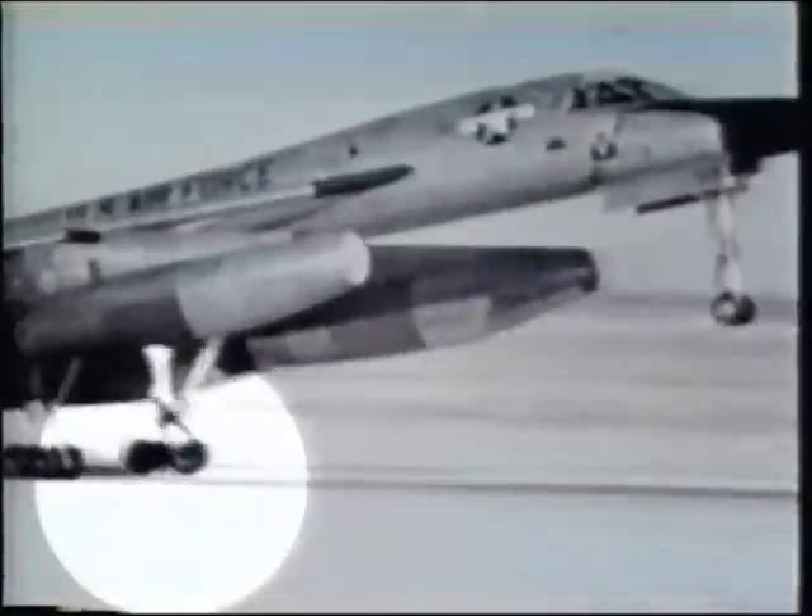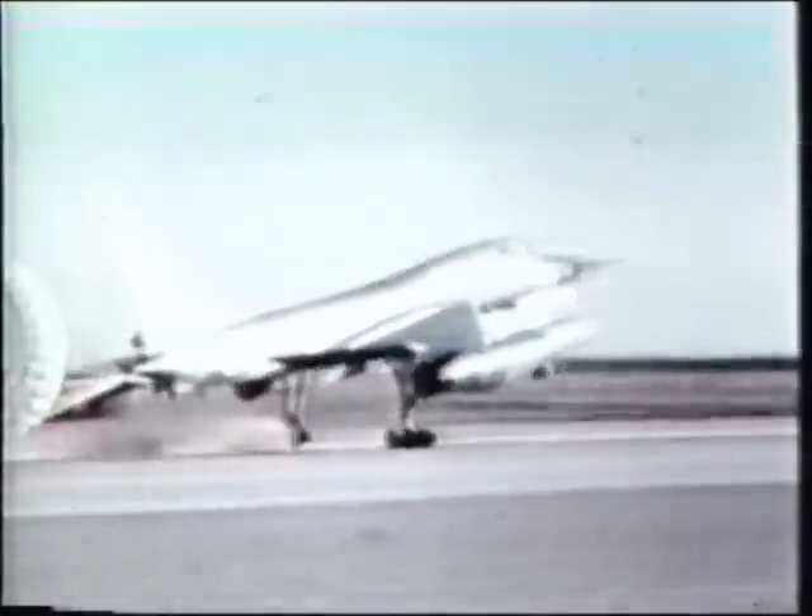As all but the luckiest pilots know, the failure of one system invariably leads to the failure of another. This XB-70 starts with a single blown tire. Watch it spread across the entire undercarriage.